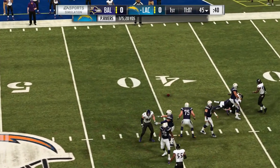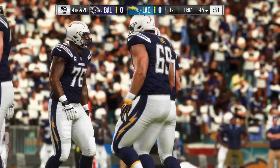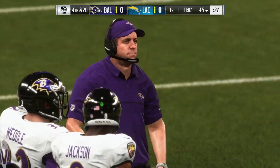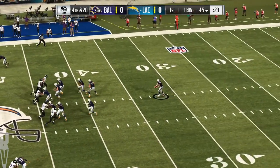A hit as he throws there. Incomplete. Pressure — and that's going to be a key to this game going forward. They were able to get in there and influence the throw. Remember, quarterbacks have to get rid of it; they don't have the tuck rule to fall back on anymore. So on fourth down, here's veteran left-footed punter Donnie Jones to kick it away.